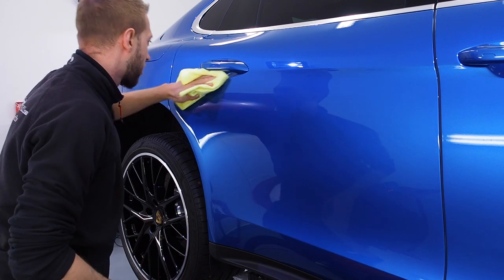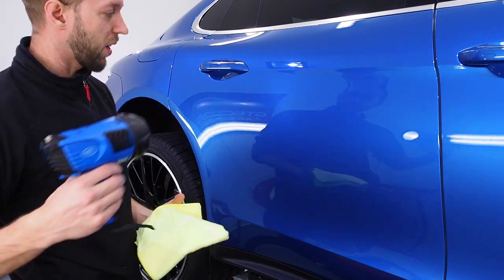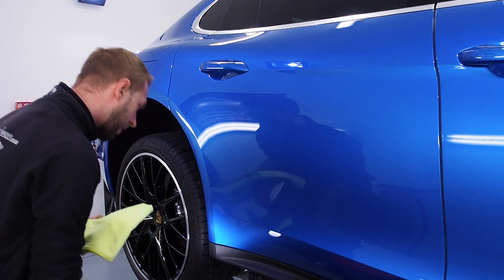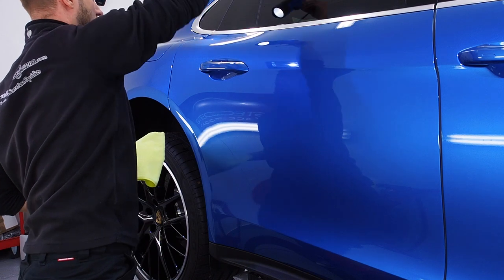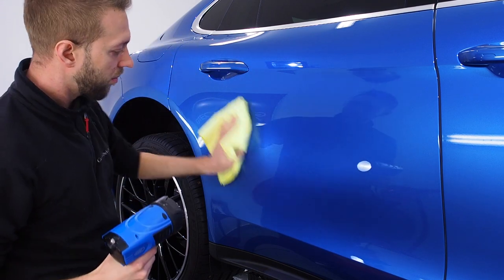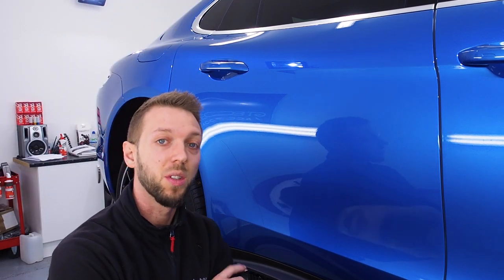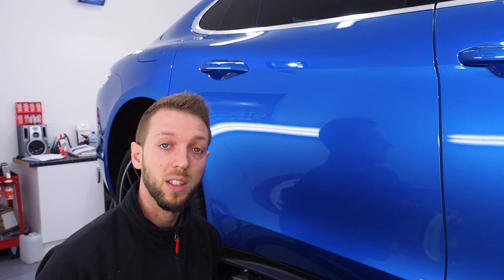Focus around the handle so there's none trapped underneath that you've missed. Then just with your inspection, give it a once-over to see that you've got it all. And it is as easy as that — great product, really nice to use. I'm going to coat the rest of the panels I need to do, finish the wheels off, and this car is almost done.